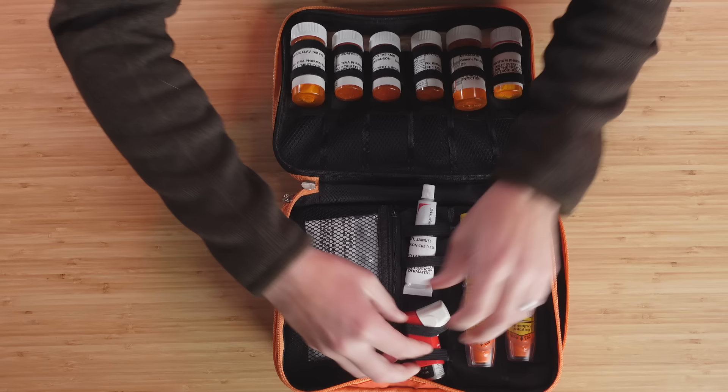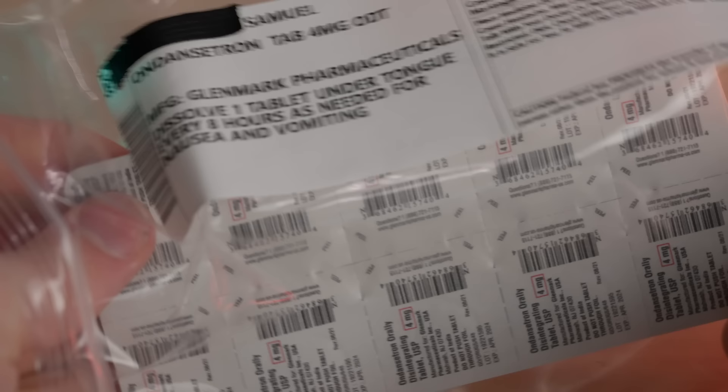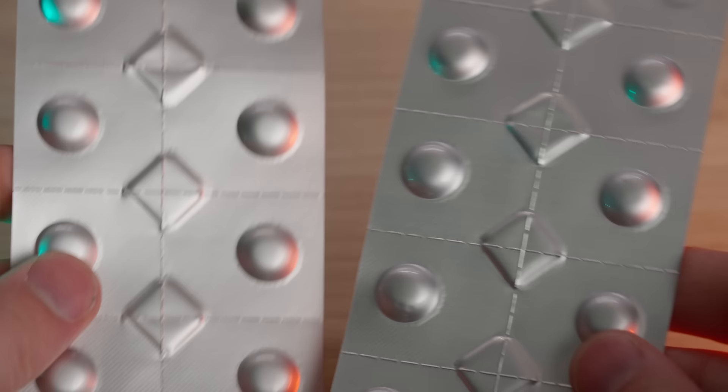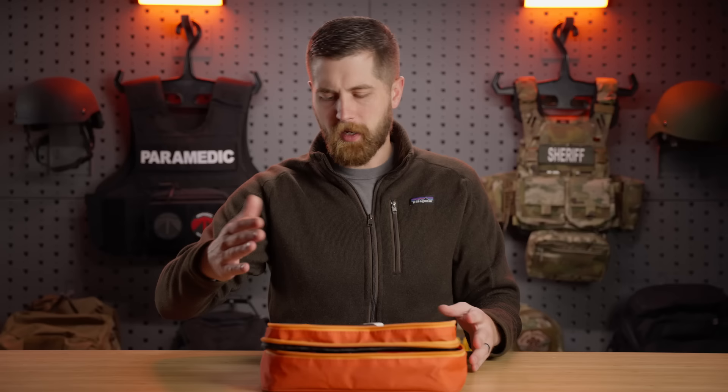In here we have something that would have been really handy to have during my wife's last pregnancy because she was throwing up daily — we have ondansetron, which is Zofran. This is a meltable tablet that dissolves under your tongue and helps with nausea and vomiting. It comes with a pretty large blister pack with quite a lot in it.